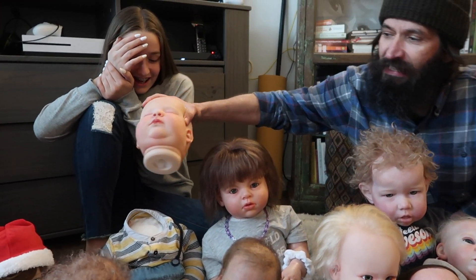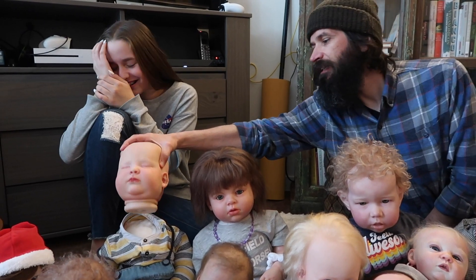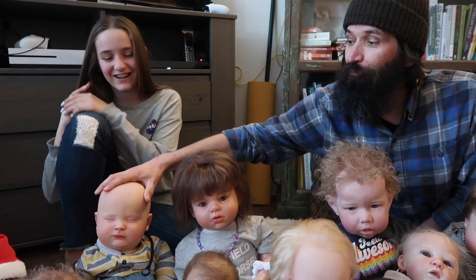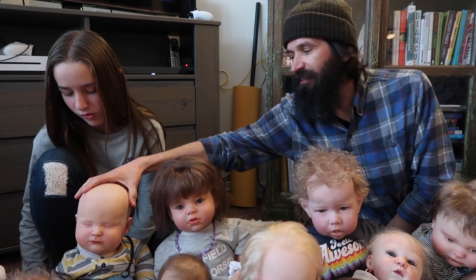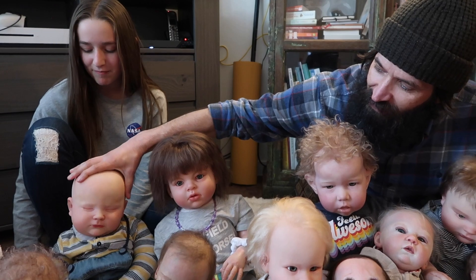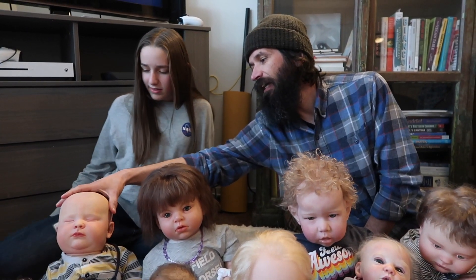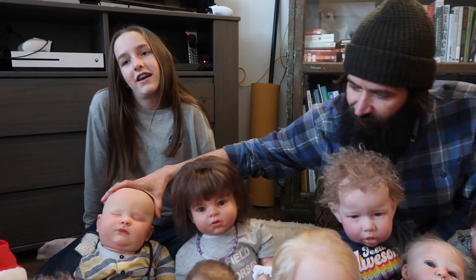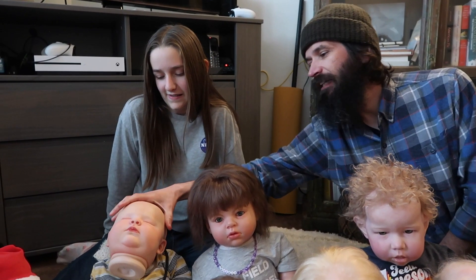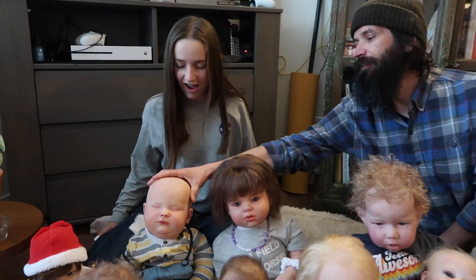Guys, Augie's head fell off! And I don't have a zip tie for Augie. I'm so sorry. His head was balancing here and then she nudged it. I need to fix his head — his zip tie broke. Things you'll see in a reborn household! So Augie's head is just — hi, Augie. Augie's a cute baby too.